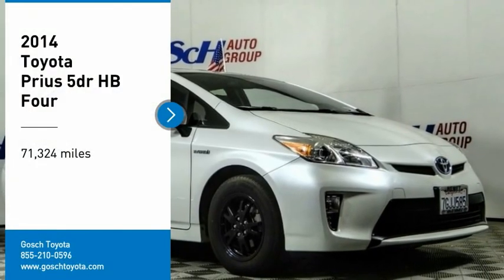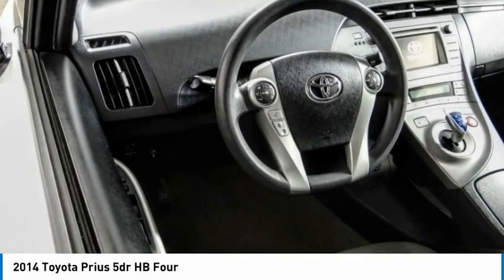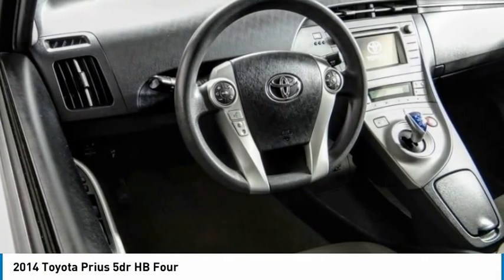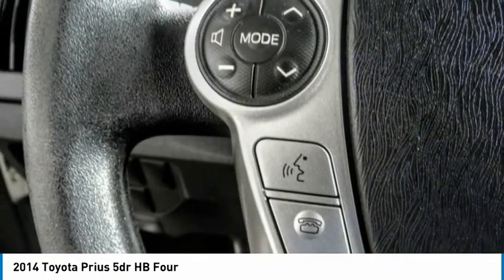Stop by and take a look at the 2014 Prius. Prius offers harmony between man, nature, and machine. Using the wind, the sun, and advanced hybrid technology, Prius is a true full hybrid.